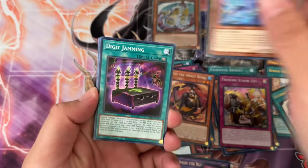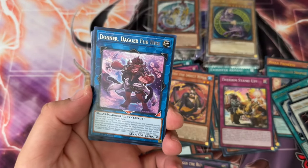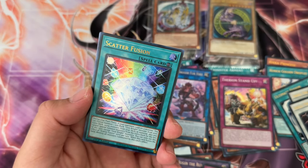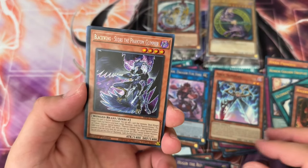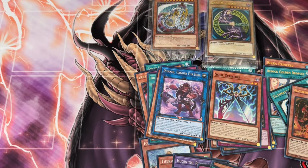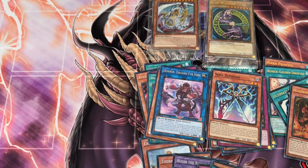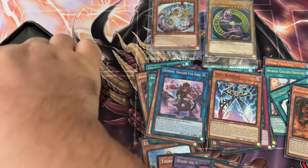It got reprinted in Terminal Revenge too — I think it's like three per case, which is insane. Donara Dagger for Higher rare, Soul Scissor super rare, Scatter Fusion ultra rare, Black Wing Zonda the Dusk ultra rare, Black Wing Surgery the Phantom Glimmer prismatic secret rare — that's cool. I do like the Black Wings, but I feel like the OG Black Wings looked cooler. There was something different about them that the new ones just don't have.